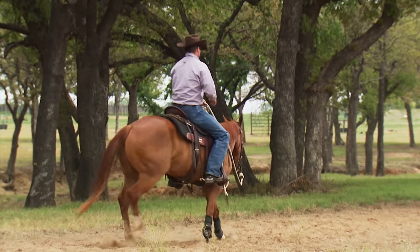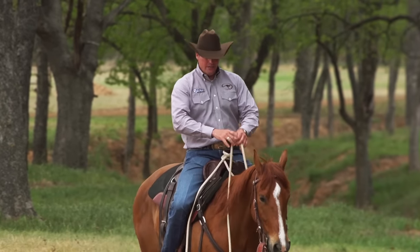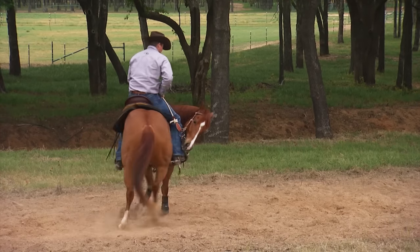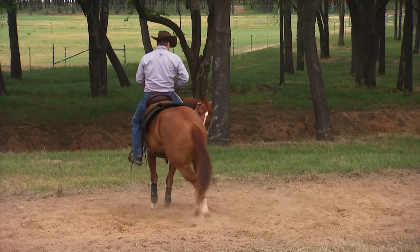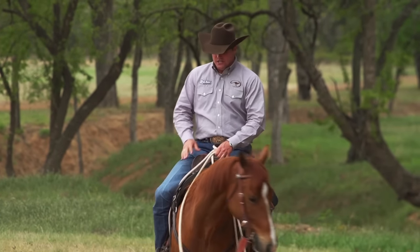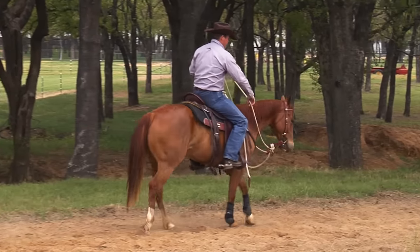The first thing I tell people is this: whenever your horse gets scared or reactive, the number one thing straight away is do a one rein stop. Pull that rein up to your hip and get that one rein stop. Get control of the horse's feet straight off the bat.